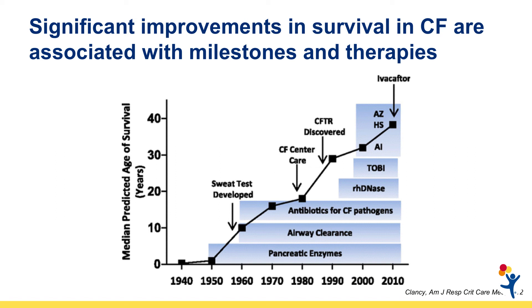The very first CF-specific treatment approved by the FDA, recombinant human dornase or dornase alpha or Pulmozyme, an inhaled mucolytic agent designed to help break down and liquefy the very thick, tenacious mucus in the CF airway, became available to CF patients in the mid-1990s.